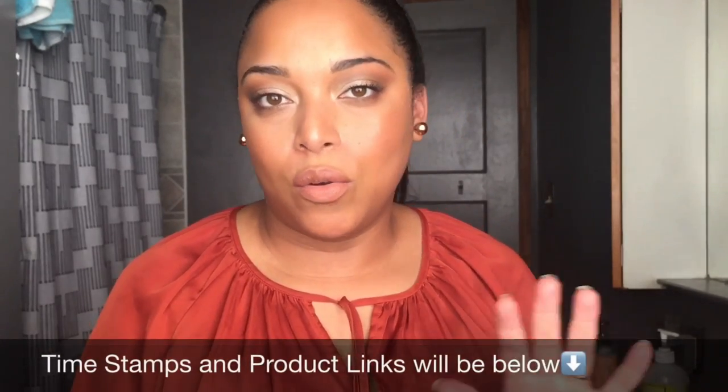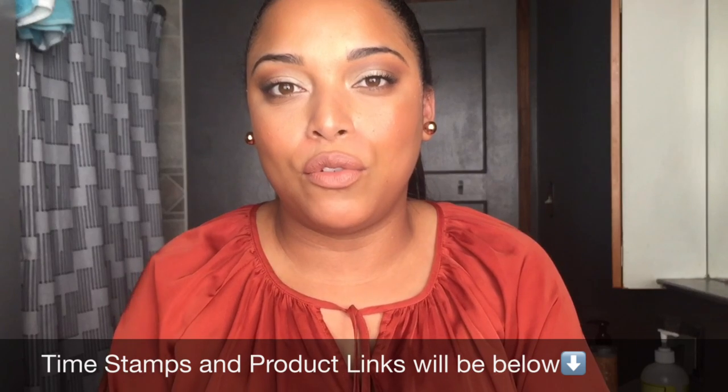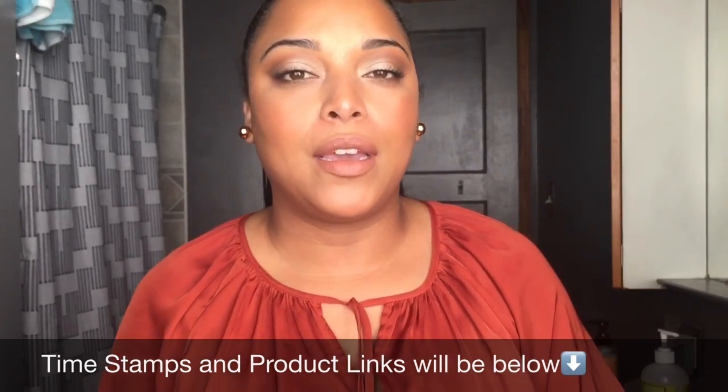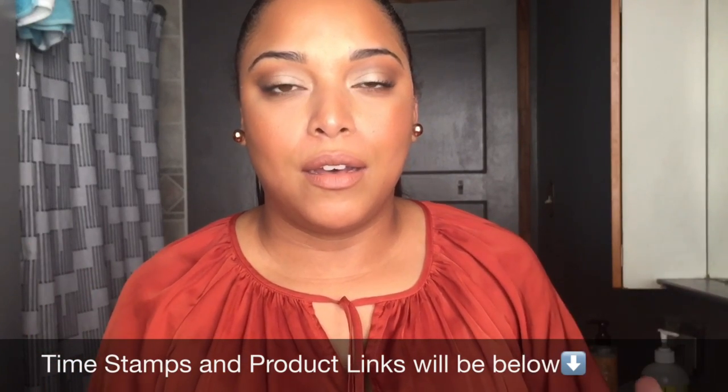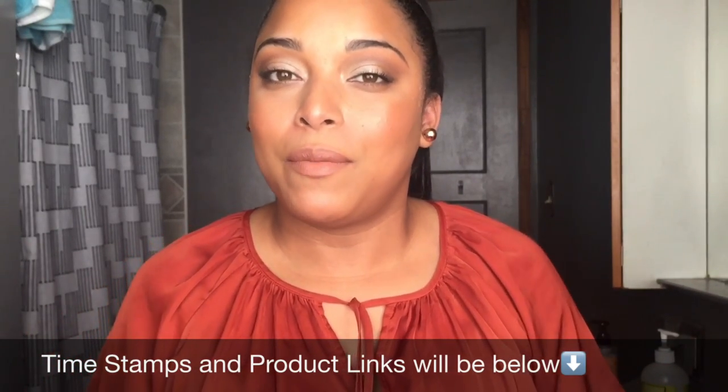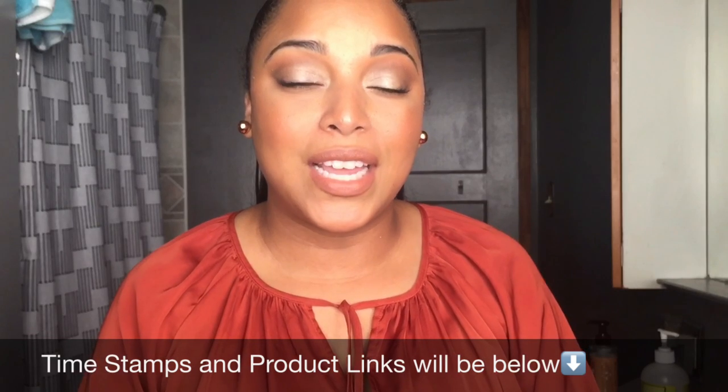Hi dudes and girls, welcome back for another video. Today's video I'm going to be showing you my self-care routine — this is like my spa-at-home routine. I'm showing you hair care and a little bit of makeup, because that's what I've been doing in the month of March. It's been a lot of events, so I want to show you guys what I've been using the most this month. This video is sponsored by L'Occitane.